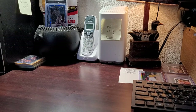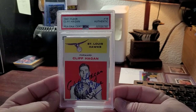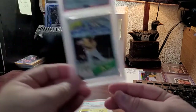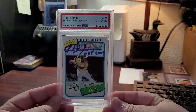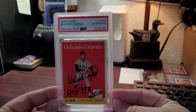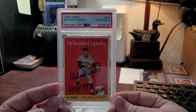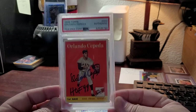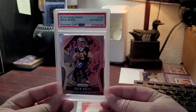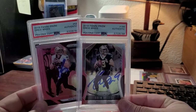Moving on to some 1961 Fleer — Cliff Hagen rookie, Basketball Hall of Famer, six-time All-Star. Then a 1980 Topps Ricky Henderson rookie. And a 1958 Topps Orlando Cepeda rookie — this was TTM, believe it or not. He recently started signing his fan mail, but I can't imagine that lasting too long. I got both of these at the same exact time via TTM — it's an incredible return.